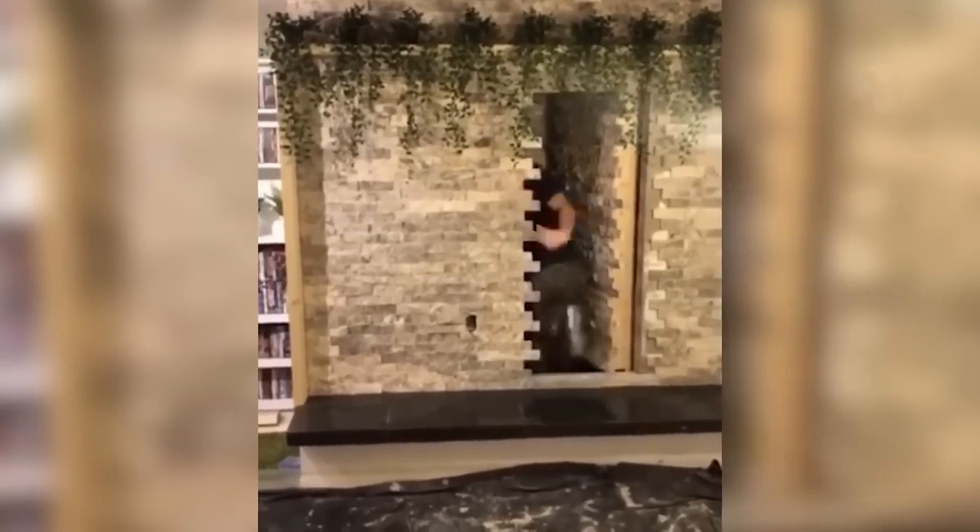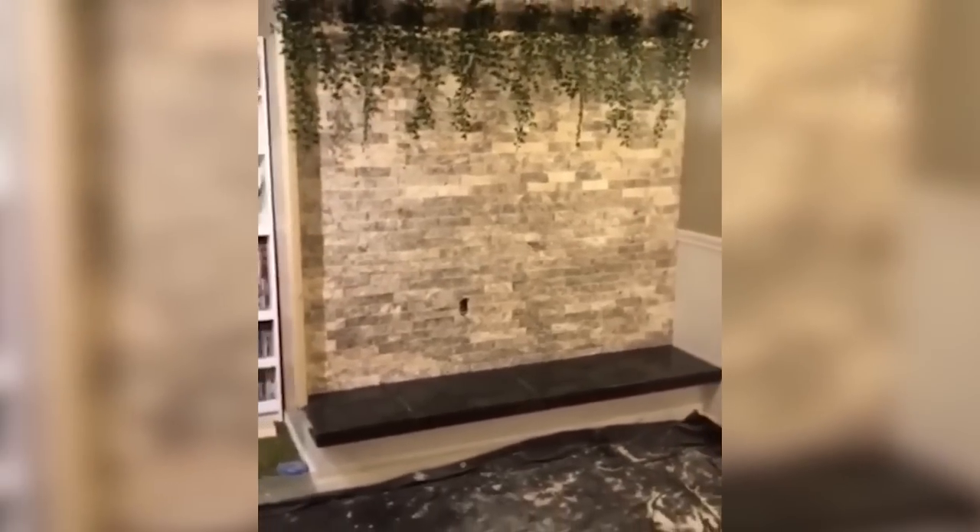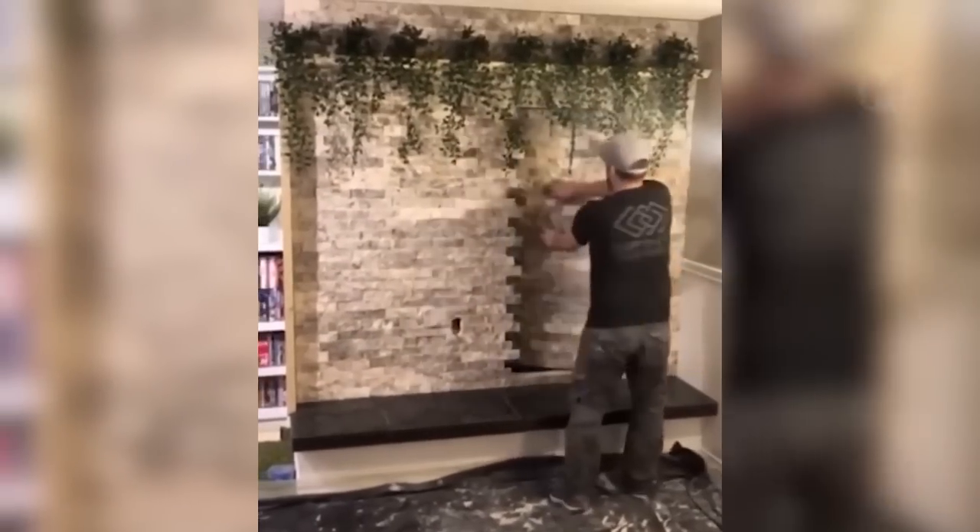The most amazing thing about this piece is the fact that hardly anyone would think of looking for it at all. After all, the secret doors are disguised in such a way that even a knowledgeable person will not find them.